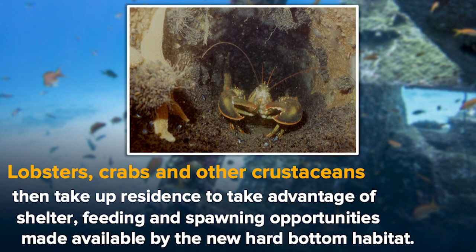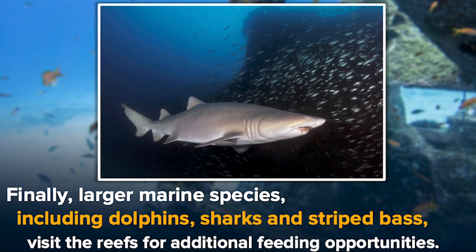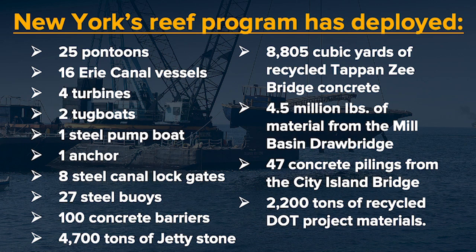Finally, the larger marine species — dolphins, sharks, striped bass — begin to visit these reefs for feeding opportunities. And then the top predator: the people come to fish and, of course, diving, which has been a very popular economic activity for years in this area. We can anticipate certainly more traffic. It's been an exciting couple of years. There's a listing of all the materials we've dropped so far, and this will continue in earnest for the coming years.